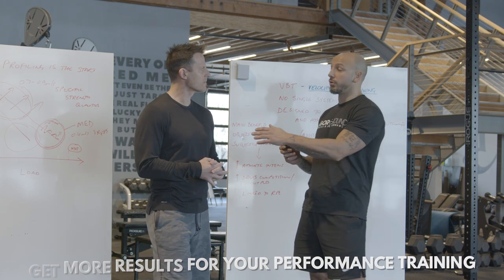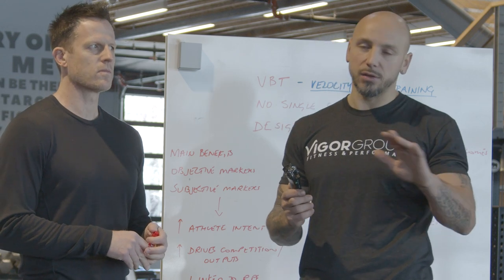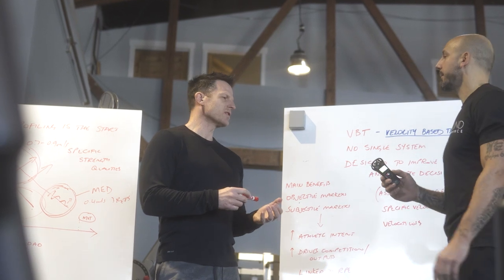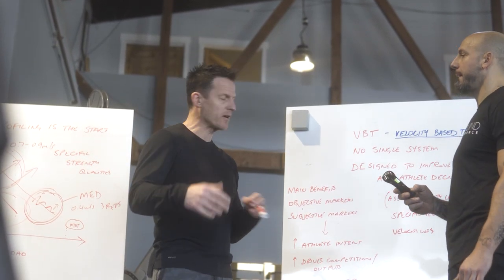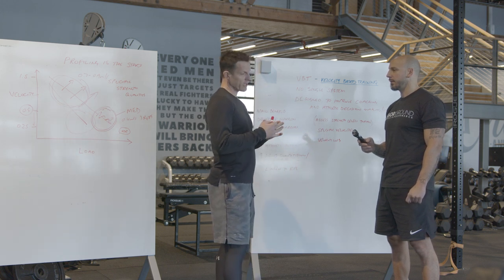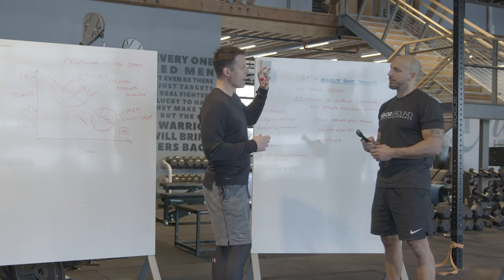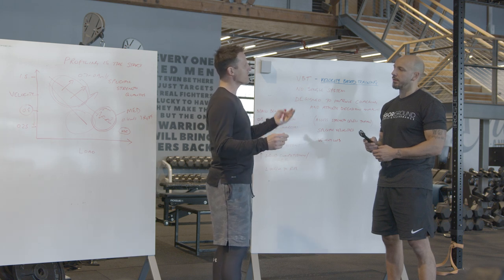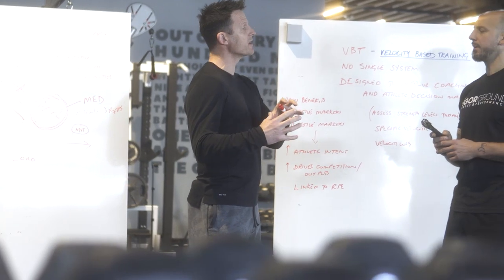This isn't a one-trick pony — it's not just something that helps you get faster. Chris wrote 'no single system,' and what that means is velocity-based training is the key driver in designing training sessions and programming that improves coaching and athlete outcomes. A lot of people equate VBT with just moving barbells quickly, but it's actually about working across the full force-velocity curve. There's a linear relationship between weights getting heavier and bar speed slowing down, and the best high-value work can actually be at the strength end of the continuum.